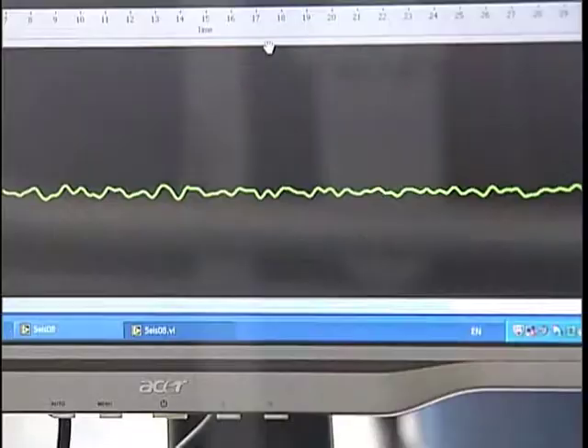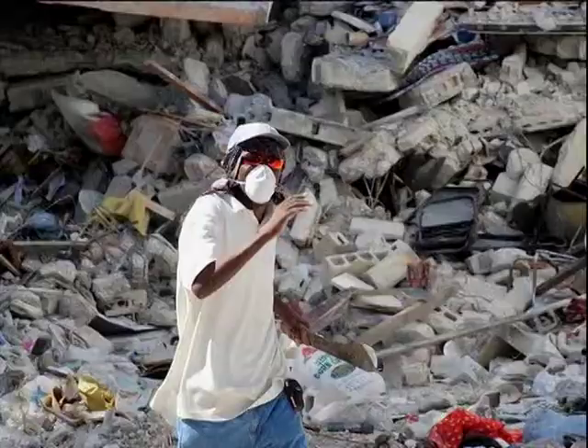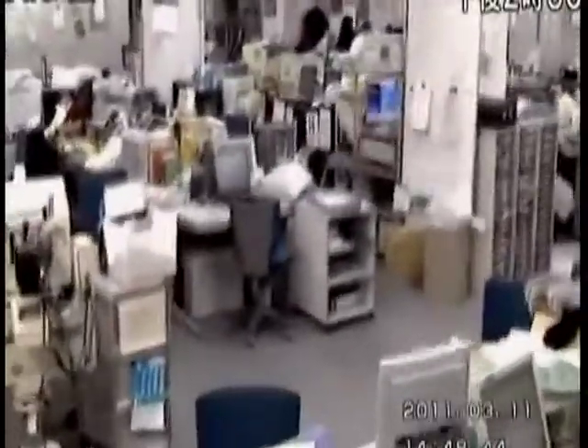Technology like this is capable of sensing strong shaking right away and sending out that information immediately to TV and radio stations, emergency services and even BlackBerries and smartphones — and it can all happen before strong, destructive waves travel from where an earthquake occurs to towns and cities. The farther away the earthquake, the more warning there could be.